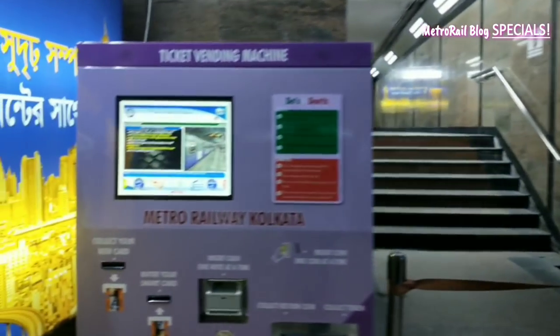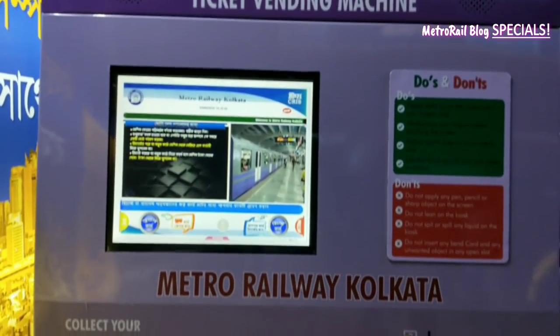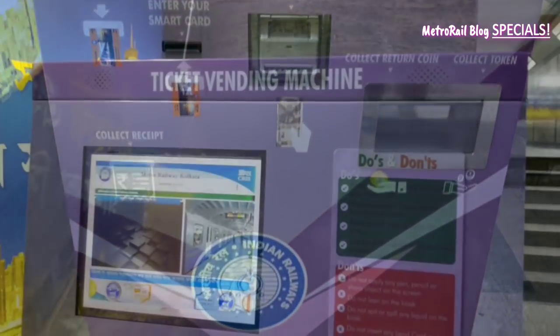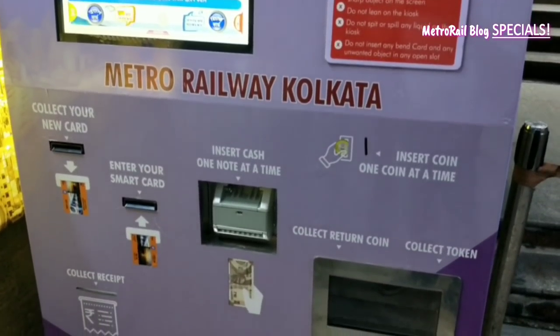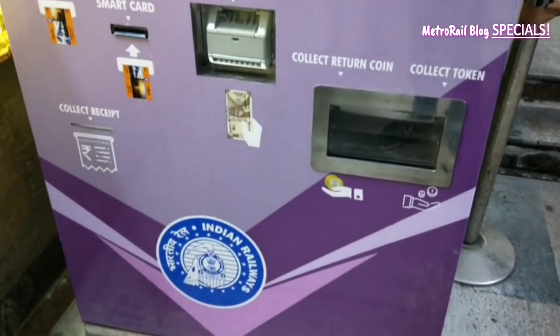Another thing that has been added recently is an automatic ticket vending machine — that's a surprise! The automatic ticket vending machines have been allotted to every metro station of the North South Line. You can buy a new token as well as recharge your smart card, or even buy a new smart card if you don't have one.